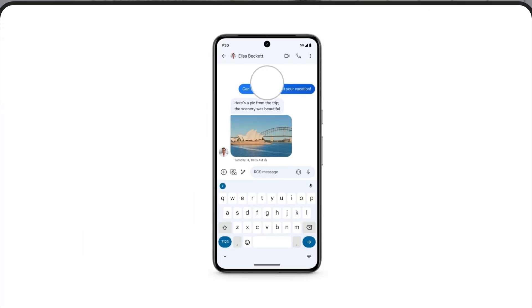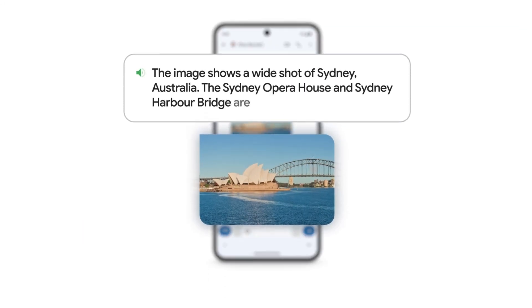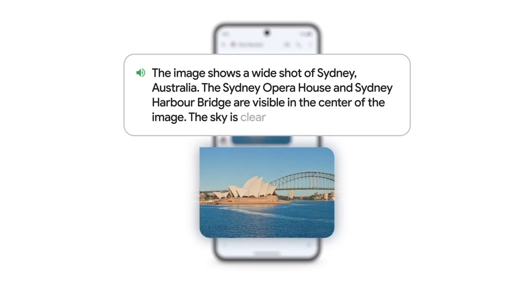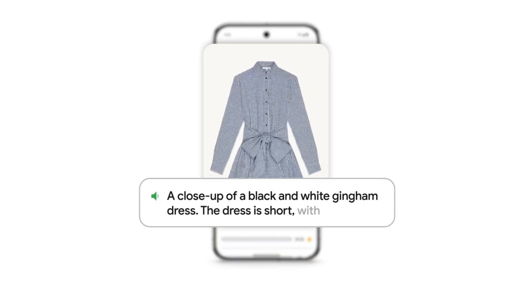Finally, we are thrilled to announce that TalkBack, Android's screen reader, just got a major upgrade. Powered by Gemini, TalkBack now provides even more vivid and informative descriptions of images across your device. Whether you are browsing online, checking your photos or scrolling through social media, TalkBack can help like never before.